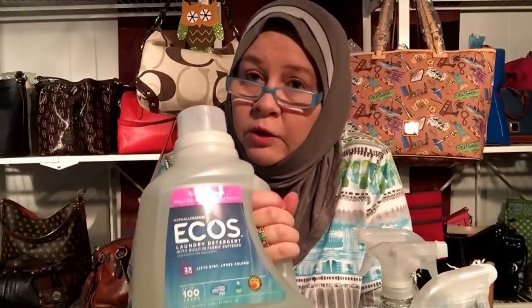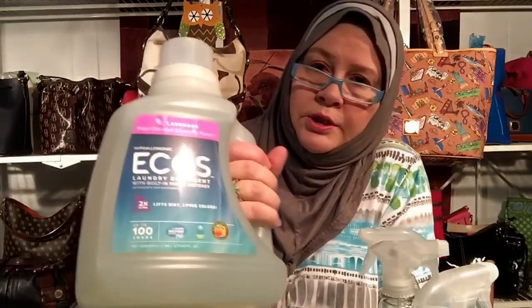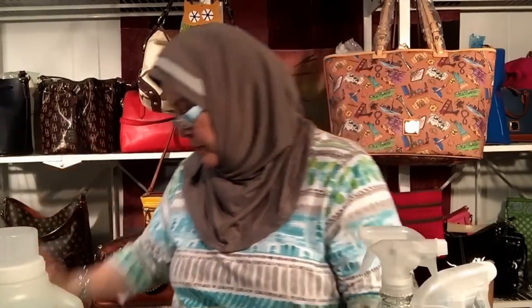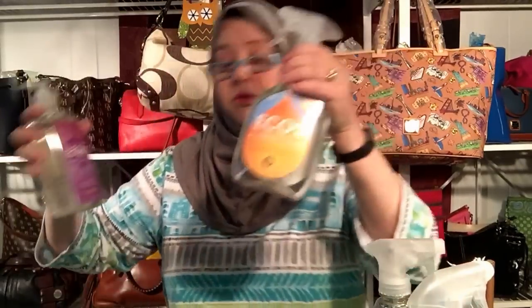Since I had that cancer scare at the beginning of this year, I think going eco-friendly and getting away from chemicals is probably the way to go. I also got the all-purpose cleaner, laundry detergent — which works really well — and a dishwasher product. I have a psoriasis problem behind my ears, and I'm hoping using all this eco-friendly stuff and staying away from chemicals will help that as well.